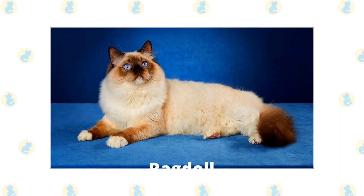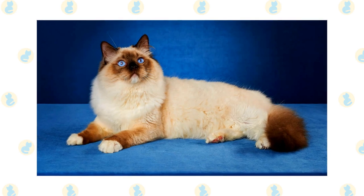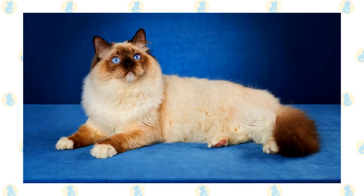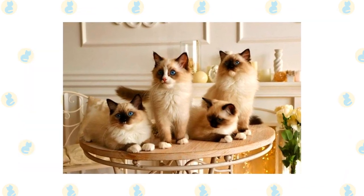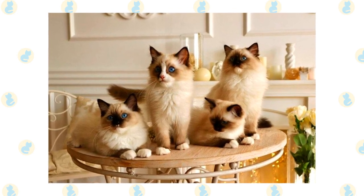Ragdoll. The Ragdoll is a docile cat with a muscular body, often sporting the color point pattern. It gets its name from its behavior when picked up, and it likes to follow you around the home. The Ragdoll is such a docile animal that many believed it could not feel pain, and some breeders have worked to make them less docile for fear it could turn away potential buyers.